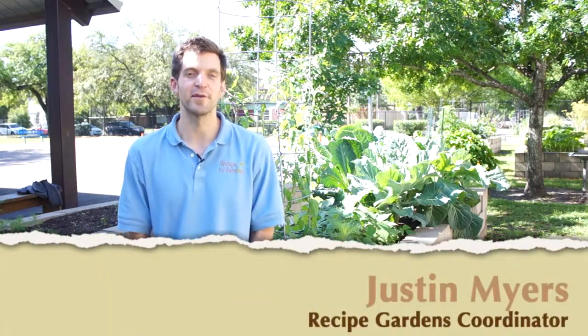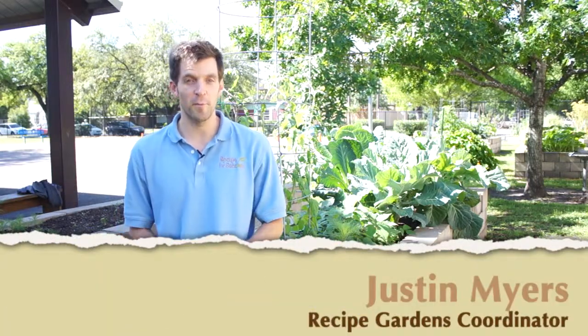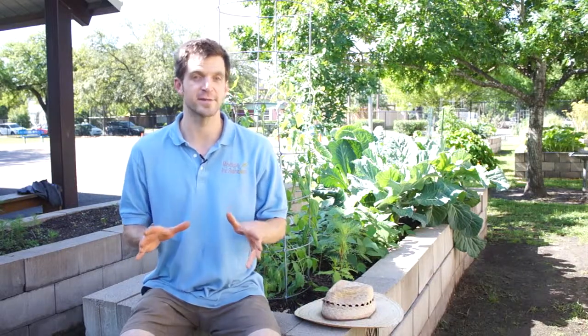Hi, my name is Justin Myers. I'm the garden coordinator for Recipes for Success. Today we're going to talk about pests in the garden, and specifically insect pests in the garden.